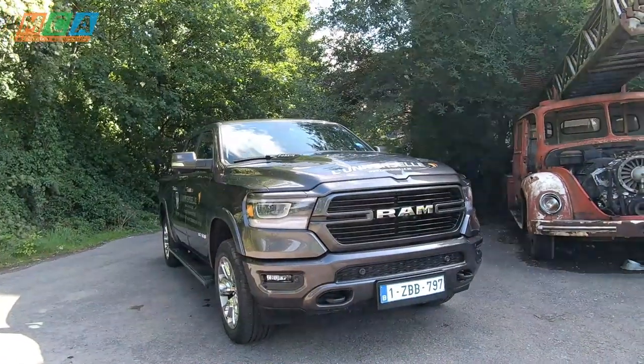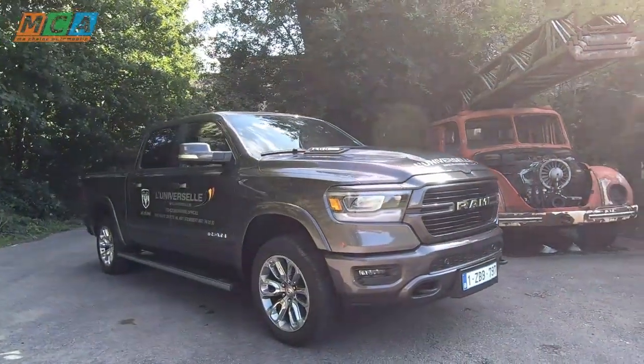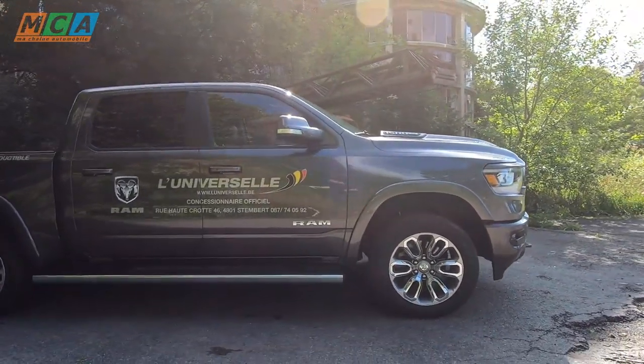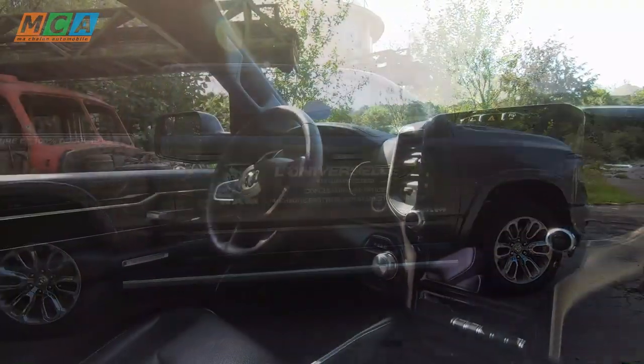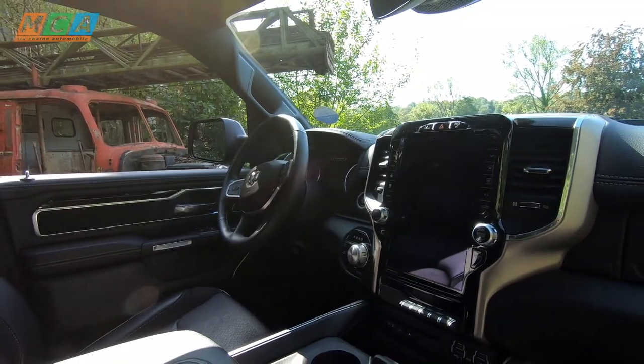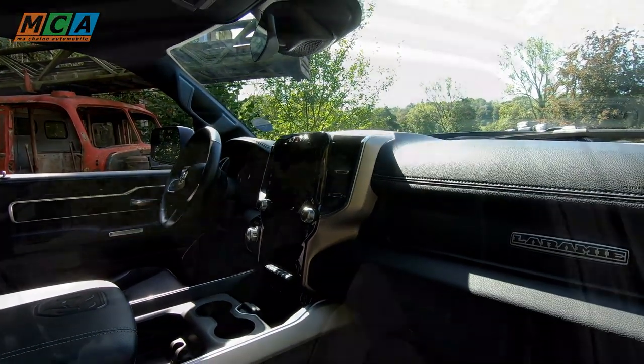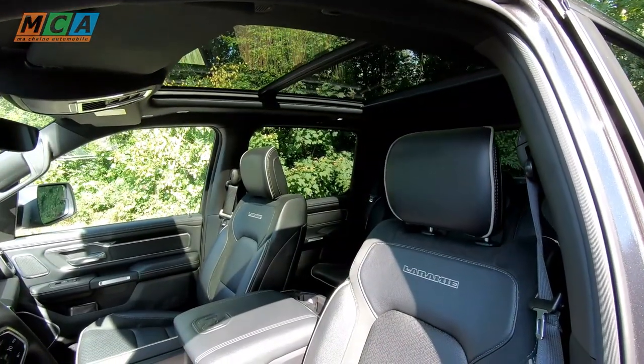À ce prix-là, l'équipement est royal. Je ne vais pas tout vous détailler tant la liste est longue. Sachez juste que l'essentiel, l'accessoire, le superflu et tout ce à quoi vous n'auriez même pas pensé est inclus dans cette voiture, y compris le réglage électrique du pédalier. L'équipement est celui d'une berline luxueuse à laquelle on aurait ajouté toutes les options du catalogue.